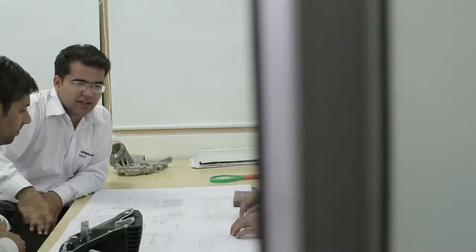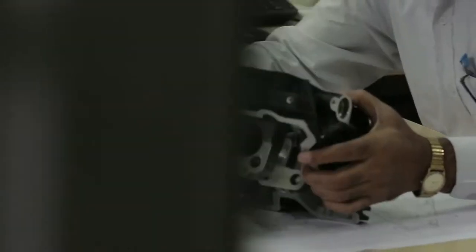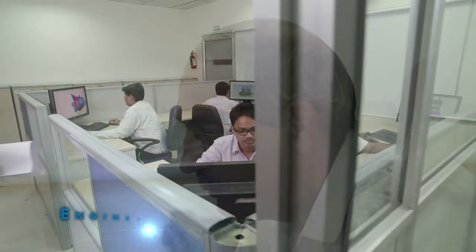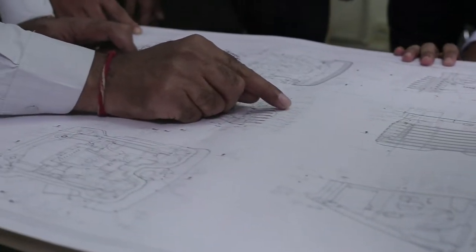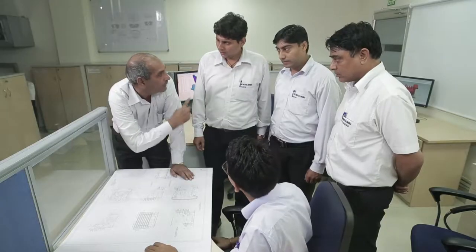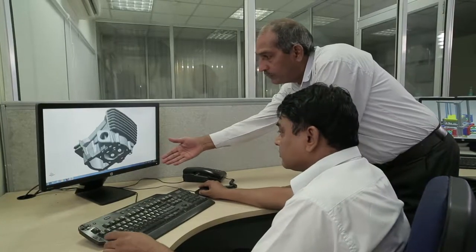As a complete solution provider, we partner with our customers from the earliest stages of product development. Our technologists analyze the components' drawings, application purpose, and conditions of use before designing molds and tools.